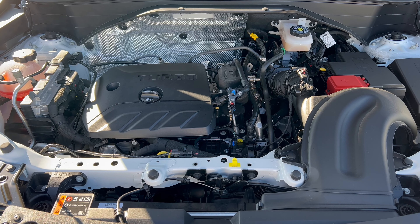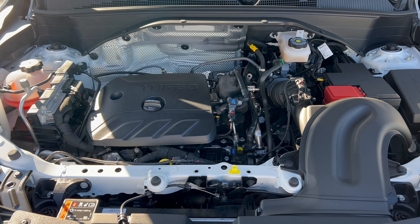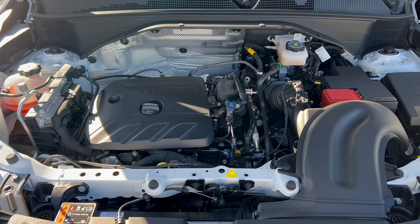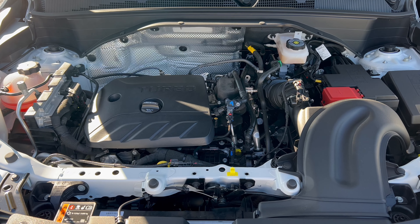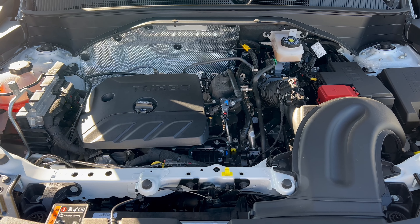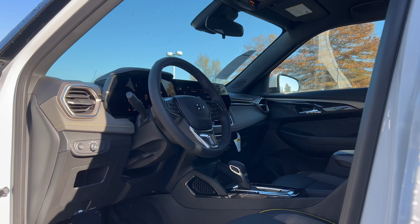Under the hood of this 2024 Trailblazer we have Chevy's 1.3-liter turbocharged inline three-cylinder engine mated to a CVT transmission — 155 horsepower, 174 pound-feet of torque. MPGs are 29 city, 33 highway, 31 combined. The minimum octane rating is 87, so you can run it on regular unleaded. In the 2024 model year the Active trim also comes in all-wheel drive, where you get the same engine but with a nine-speed automatic instead of the CVT.